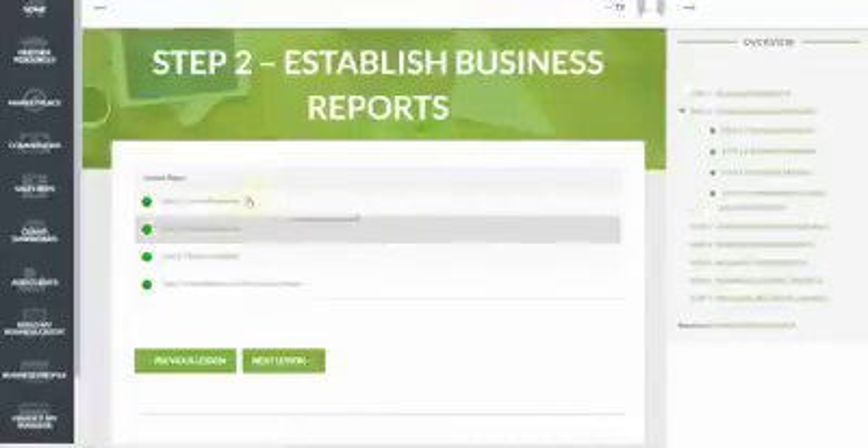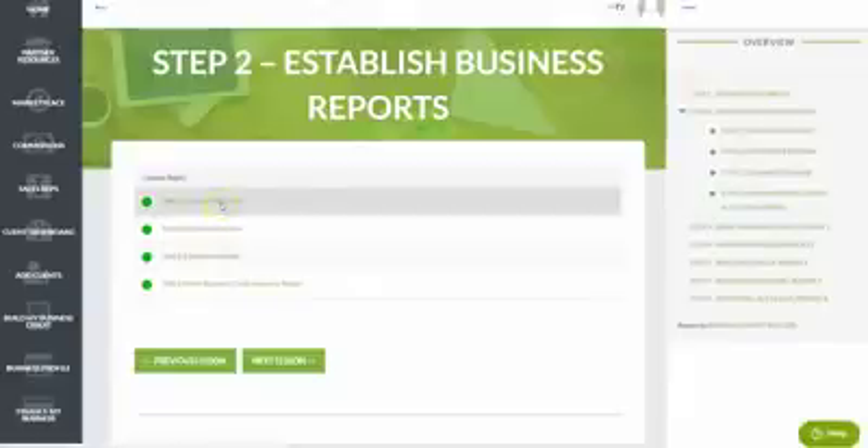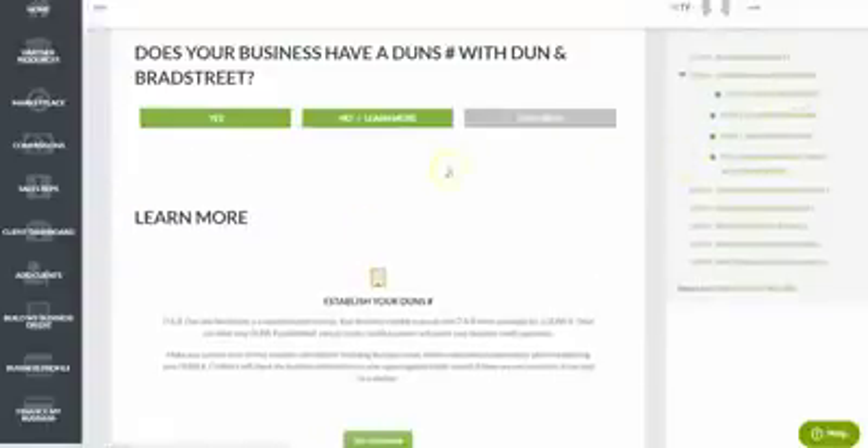Once you've set up all aspects of your business credibility in step one, it's time to move on and get set up with the business credit reporting agencies. In step two, we help you get set up with Dun & Bradstreet, Equifax, and Experian Commercial — all three are essential to your success. Many lenders use Equifax and many credit issuers use Experian. We help you set up and activate your initial credit profile with all three, and get your free DUNS number with Dun & Bradstreet.